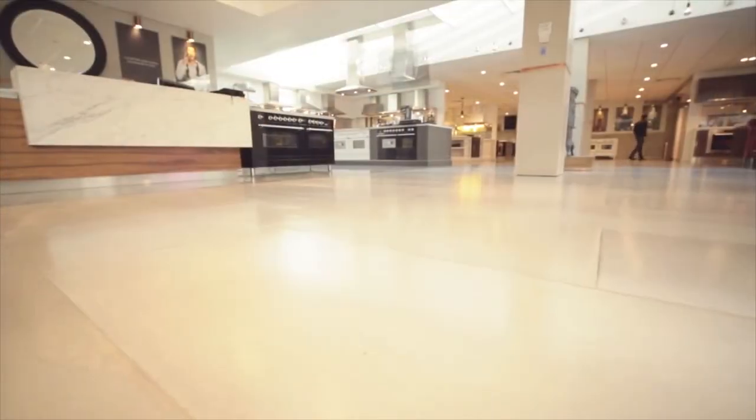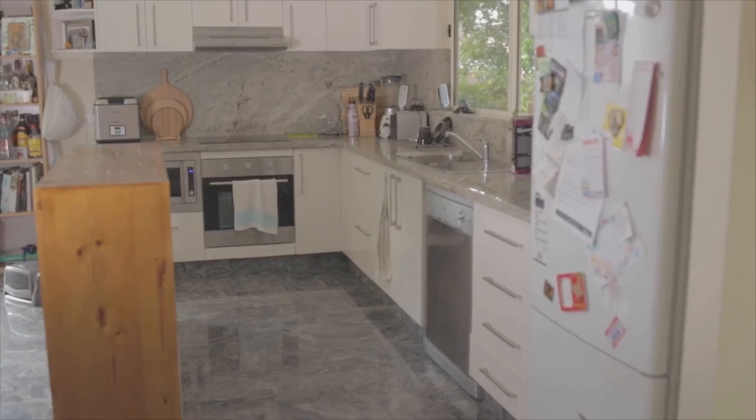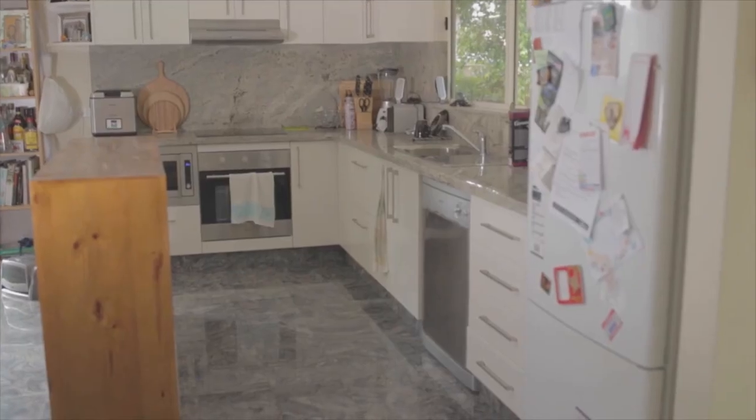When you walk into the showroom there is a great amount of open space before you actually get to any of our product, so more often than not the flooring is the first thing that people notice. Some Italian gentlemen laid the tiles and they said after they laid it down that the flooring was the best flooring they've ever laid tiles on. That's a really good recommendation.